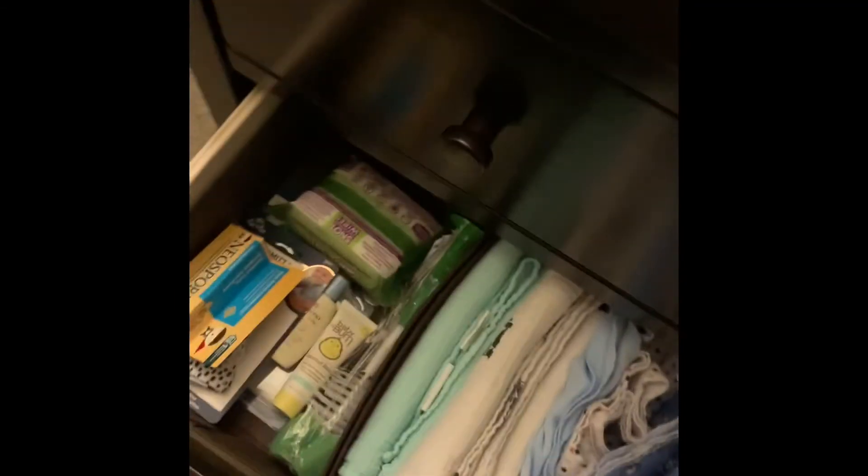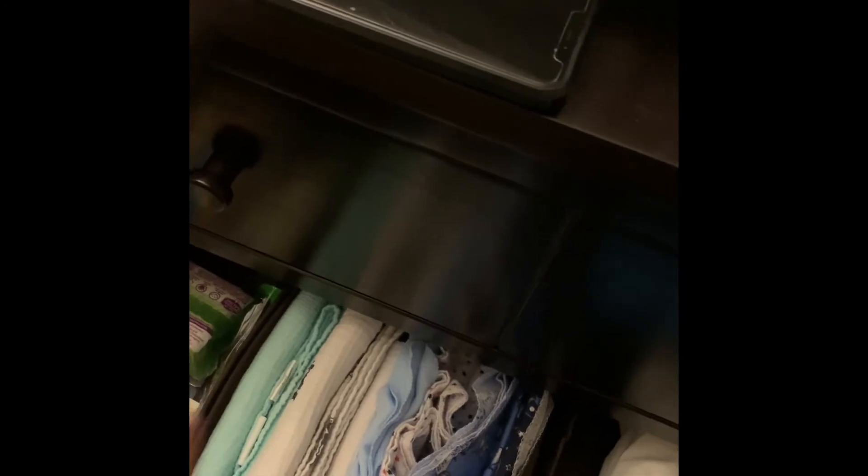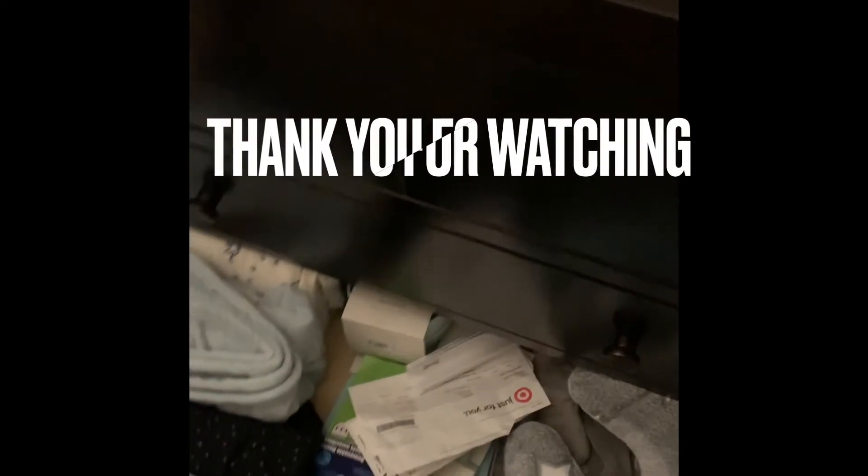And in this drawer he has medications, bottle cleaners, leftover lotions and wipes, receiving blankets and swaddles — these are swaddles and crib sheets. And down there he has a neck rest, blankets and bibs. Oh, this is so nice.